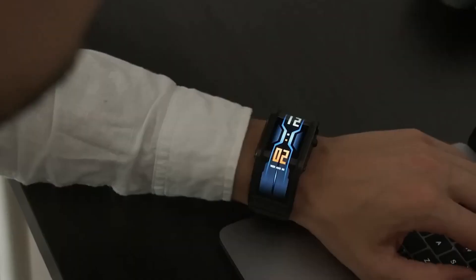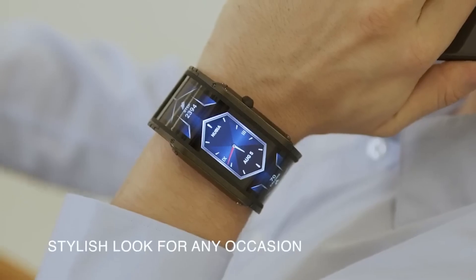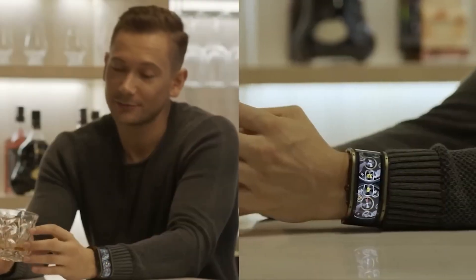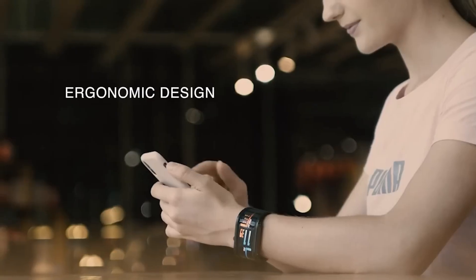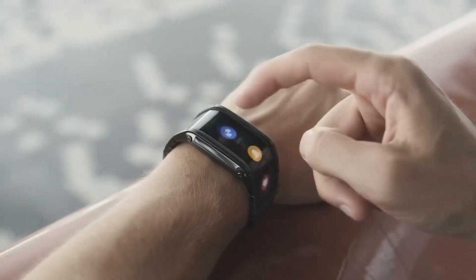Nubia Watch. These watches must have made even Apple nervous. One of the brands under the Chinese giant ZTE, Nubia, has created a model with a 4-inch flexible screen that looks fantastic in every sense. The hardware is also impressive, boasting 1 GB of RAM, 8 GB of internal memory, and a battery life of up to a week in power-saving mode.